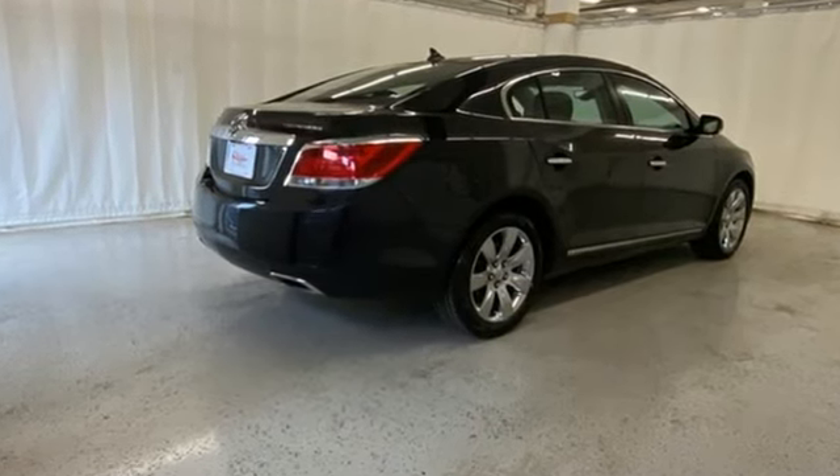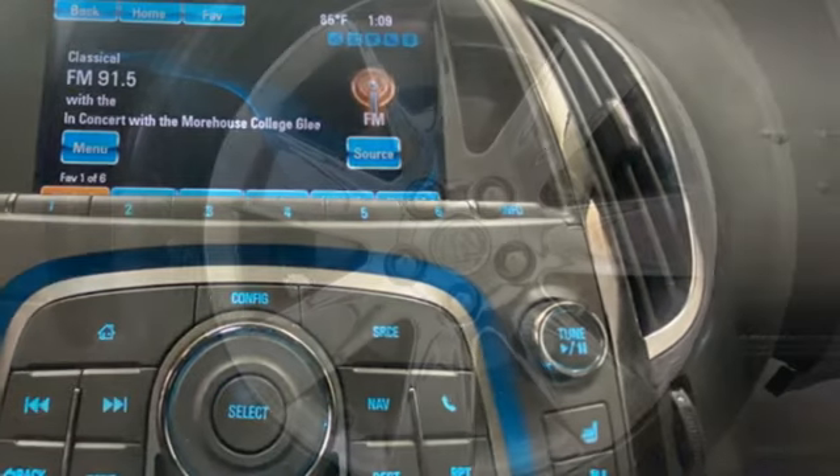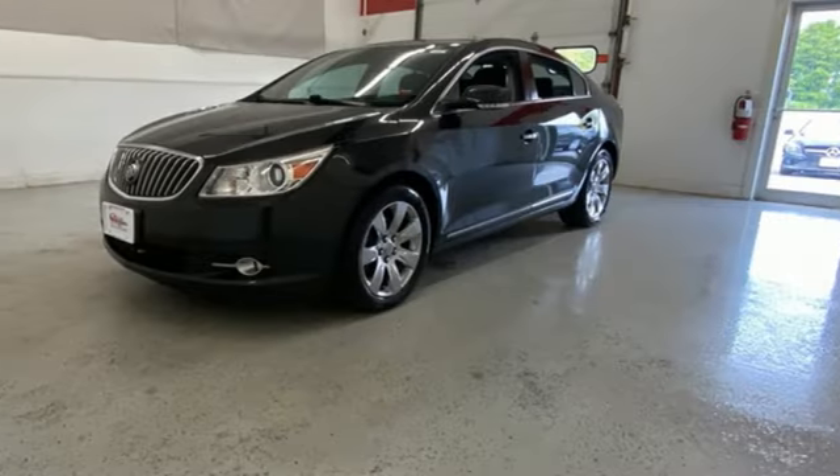Of the LaCrosse, Car and Driver calls it easily the best Buick sedan in a long time. In a Buick, you get innovative technology and sophisticated design for the real world.